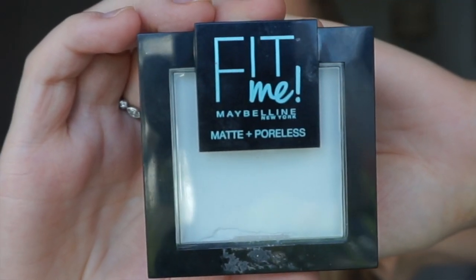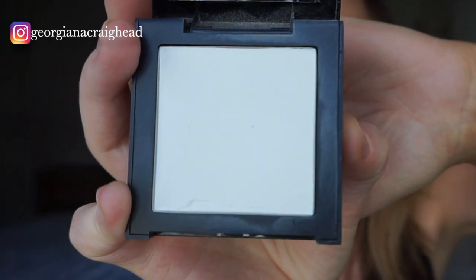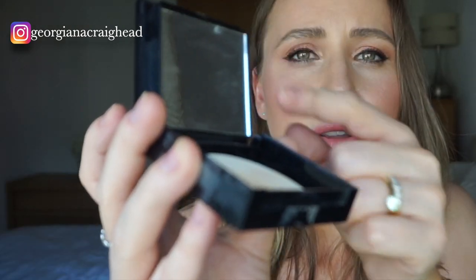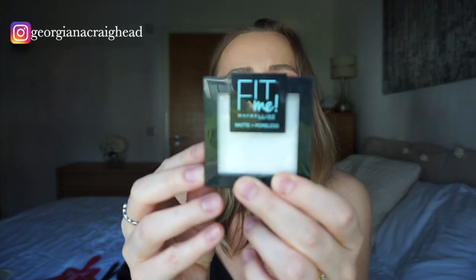Then I picked my powder. I find this powder amazing for hot weather, and this holiday proved it — these products lasted really well in the heat and my makeup stayed put. The powder I picked was the Fit Me translucent powder. It looks very white but it's translucent, and it has a mirror and a sponge underneath, which is really handy.